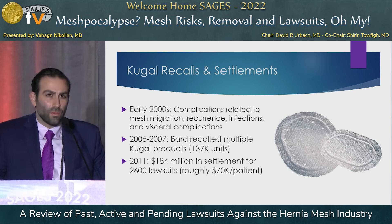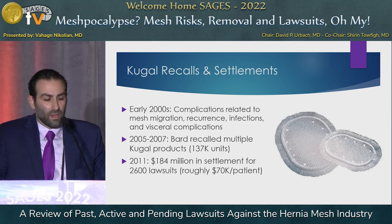The Kugel recalls started happening in the early 2000s. Over 130,000 units were recalled. In 2011, a settlement of $184 million was reached for 2,600 cases. This was one of the first dominoes to fall in mesh litigation.